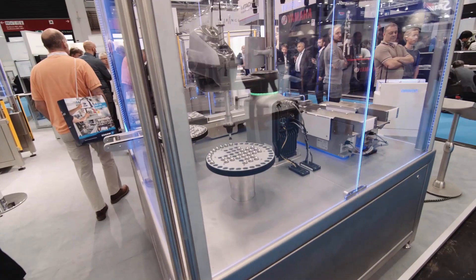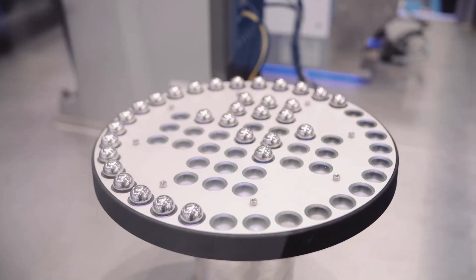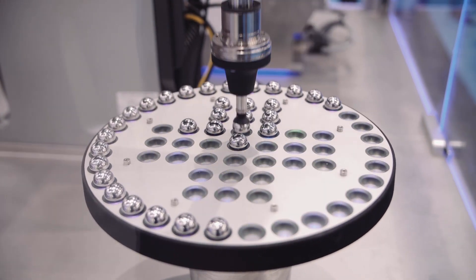We're at Automatica today, and at Omron, we want to fundamentally change how we manufacture products. Today, we're really highlighting our i-automation strategy. It's integrated, interactive, and intelligent. What we're showing our customers today is really the essence of this i-automation strategy.